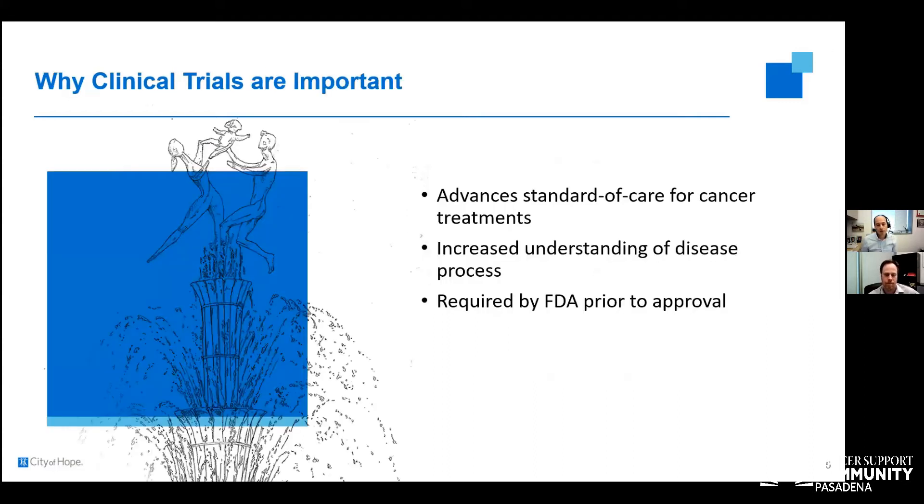Clinical trials are important because every cancer therapy available today exists only because other patients participated in clinical trials before us. To advance the standard of care for cancer treatments, we have to do clinical trials — if we want to do better than where we are today, we have to figure out what is the best mechanism. Clinical trials also give us a better understanding of the disease process and help us better understand sarcomas as a whole. Without clinical trials, the FDA will not approve a drug for clinical practice, so we wouldn't have access to any of the drugs we prescribe today.